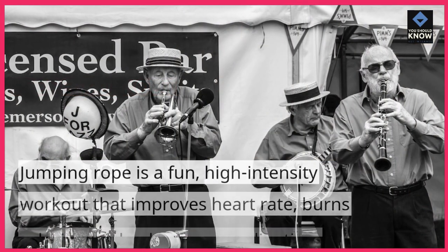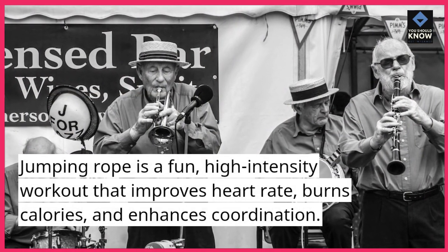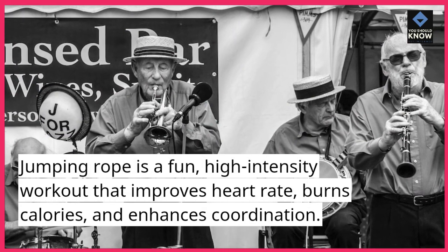5. Jumping rope. Jumping rope is a fun, high-intensity workout that improves heart rate, burns calories, and enhances coordination.